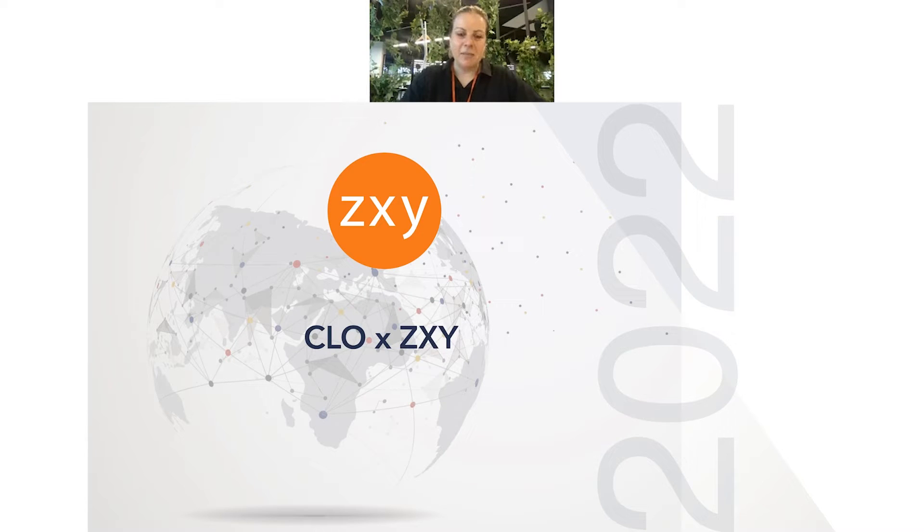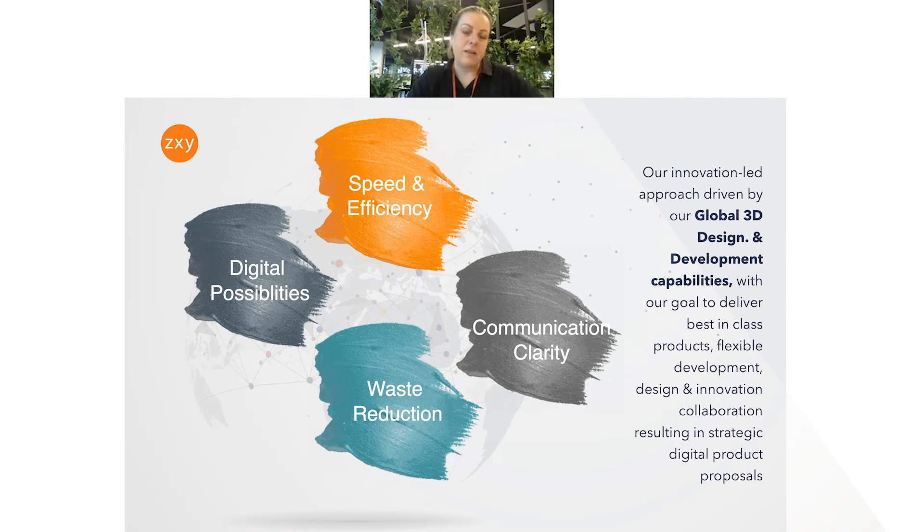Thanks, Harsh. Thank you for giving us the time. Really appreciate being here. I'm Helen. I look after the design and communication teams here at ZXY. We are a global apparel sourcing business and an adopter of 3D CLO. Today I'm just going to give you a quick overview of some of the benefits we found as a business and how we've been working with it.